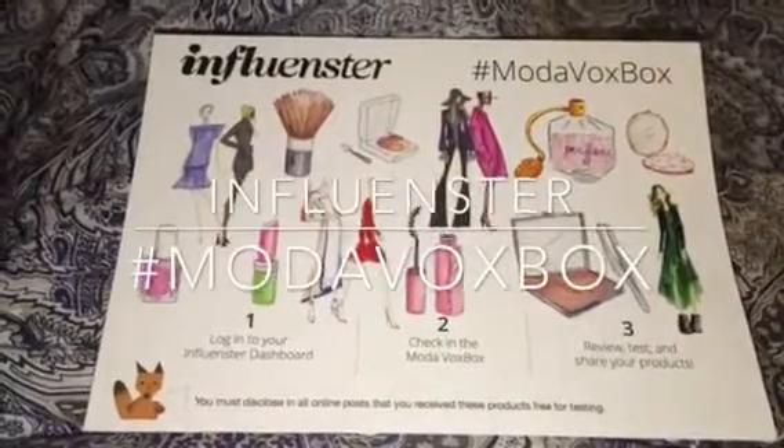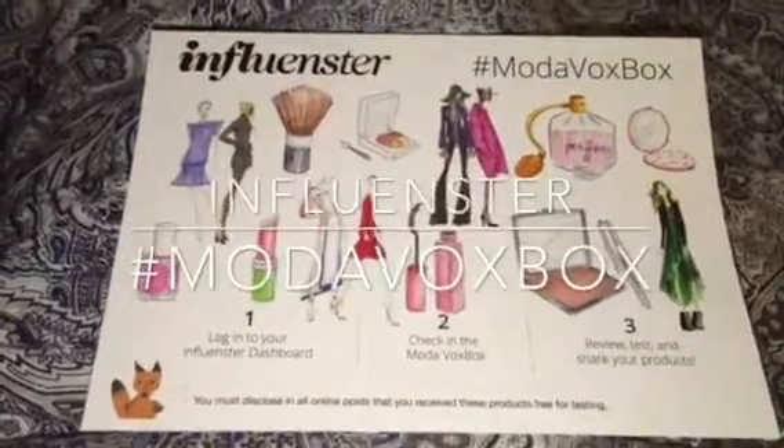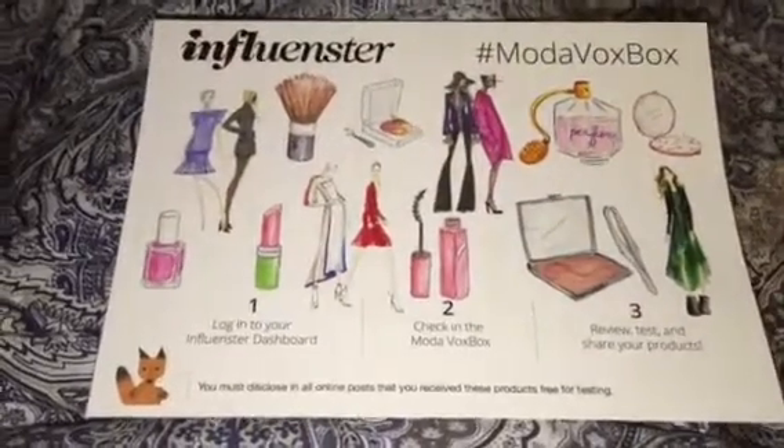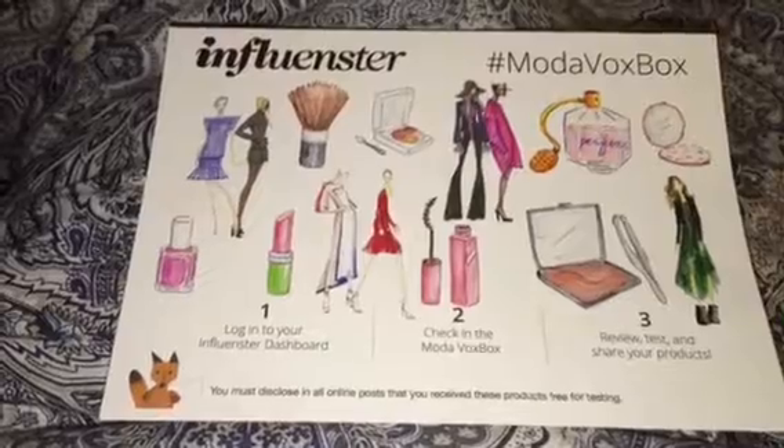Hi all, this is a quick review. I know you can't see me, but I'm sharing today the Influenster Moda Vox Box. This Influenster box includes all things beauty. Let's take a look at the box.